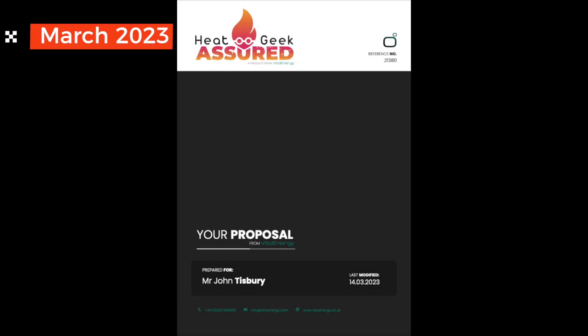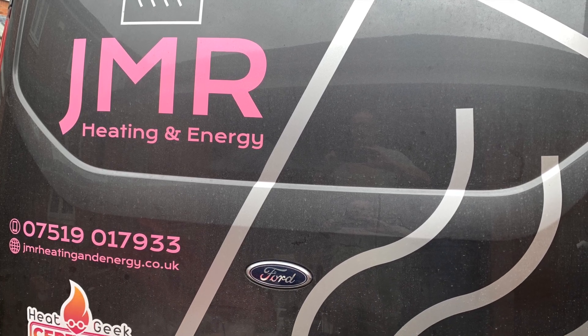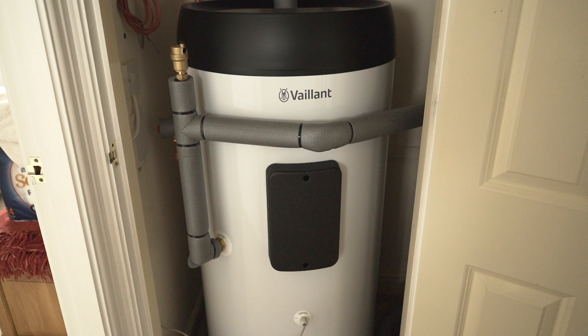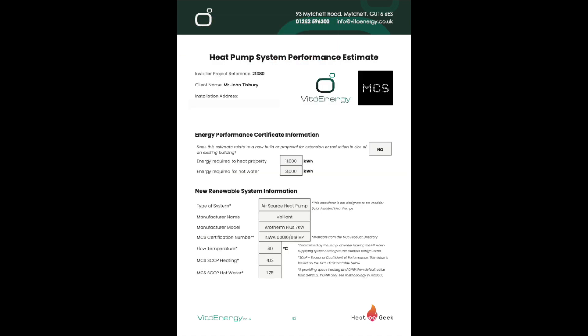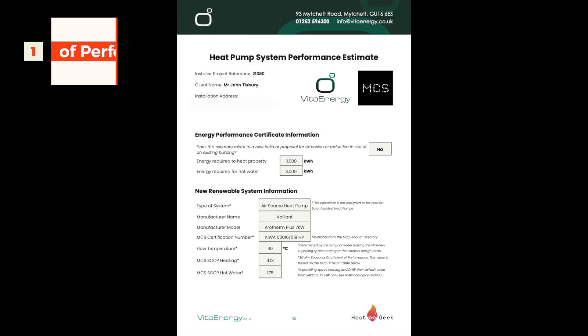I had the proposal through from Heatgeek. We went with JMR Heating and Energy Services, who are a Heatgeek-assured installer, and we got a very detailed proposal. This is what we've got: the Vaillant Arotherm Plus 7kW unit, the Unistore 200L domestic hot water cylinder, and the Senso Comfort controls. The key part is the new renewable system information: air source heat pump, Vaillant 7kW, flow temperature 40 degrees, heating SCOP of 4.13, and hot water SCOP of 1.75. Those are the annual performance indicators the system would work to.